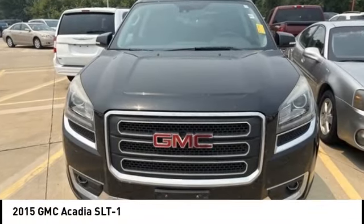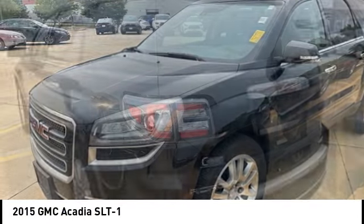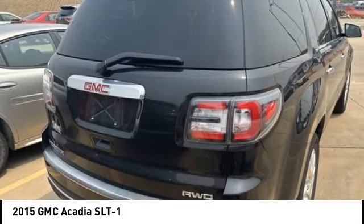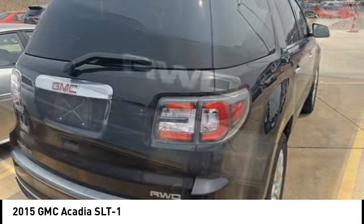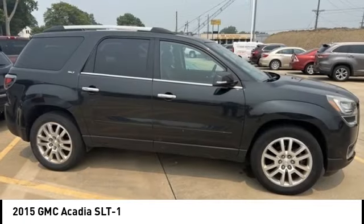Come test drive the 2015 Acadia. The GMC Acadia has great capability coupled with exceptional safety. Offering better fuel economy, advanced technology and thoughtful ergonomics, the Acadia is a premium utility that rejects compromise.